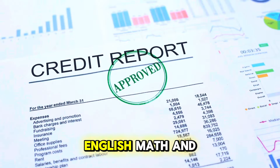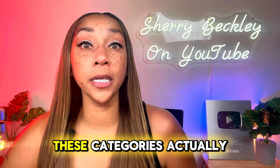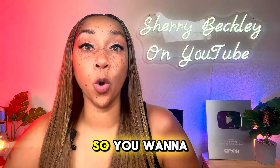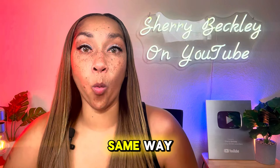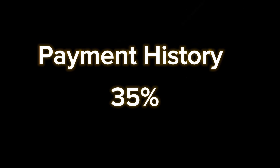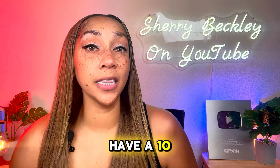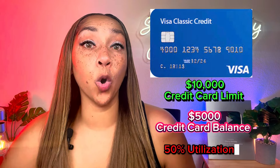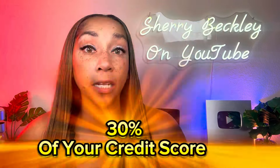In high school, if you had English, math, and science, those categories held more weight than gym class or certain electives. The first factor in your credit score — which holds the largest weight — is payment history: how you paid your bills on time in the past. That is 35% of your credit score. The next category, which is 30%, is debt to available credit. For example, if you have a $10,000 credit card but $5,000 worth of debt, that is 50% utilization.